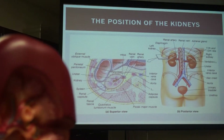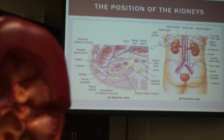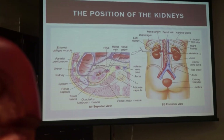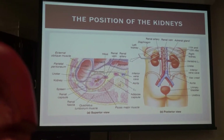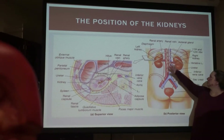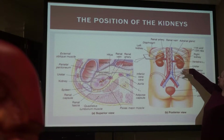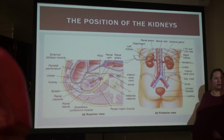Just so you have an idea where the kidneys are — looking at the back of somebody, they're kind of right up here. They hang a little bit low in your rib cage. You do have partial protection from your rib cage. Sometimes if you've got kidney infections, people start having pain in their back.